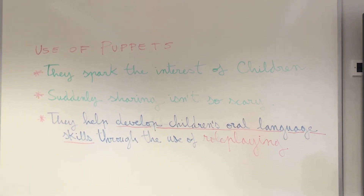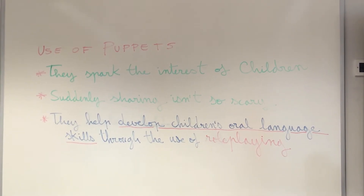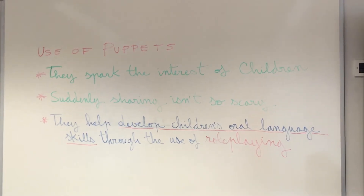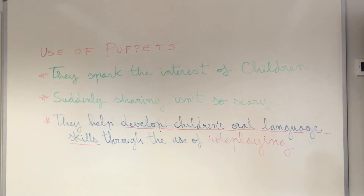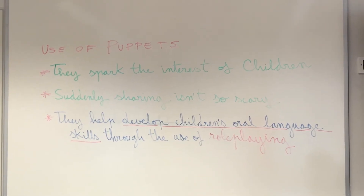When a child is able to talk through a puppet, suddenly sharing isn't so scary. Hence, one very effective way to develop language skills with puppets is to roleplay and to model other languages.